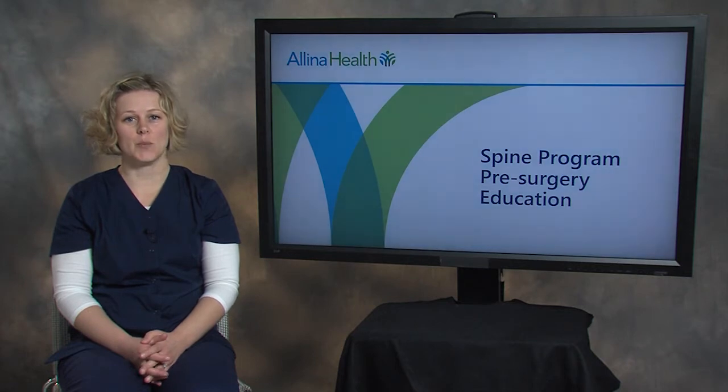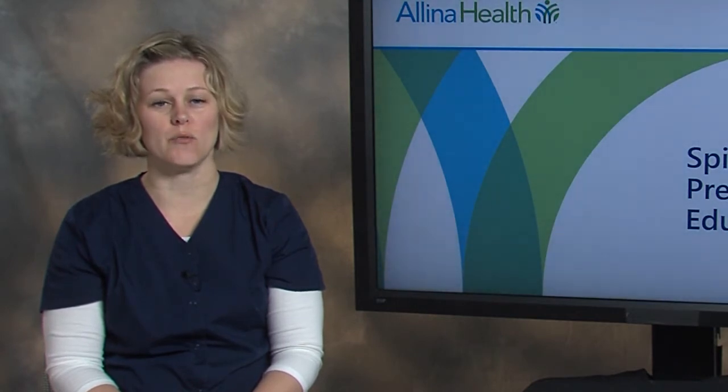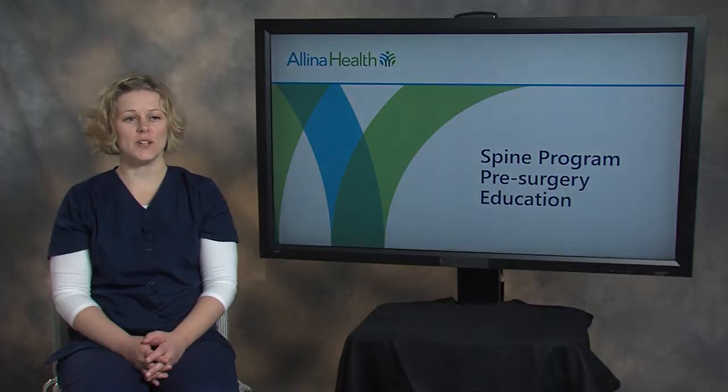In addition to caring for patients after spine surgery, I have taught a spine pre-surgery education class at one of our Alina Health hospitals. It is recommended that you watch all of the spine pre-surgery education videos one to two weeks before your surgery. If your surgery is scheduled within less time, please watch the videos as soon as possible. If you think of questions during these videos, please write them down and call the number provided to you in your paperwork or contact your surgeon's office.